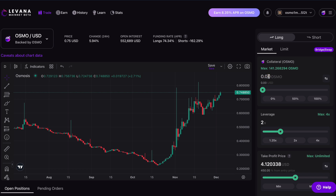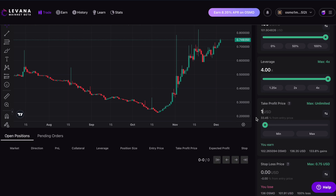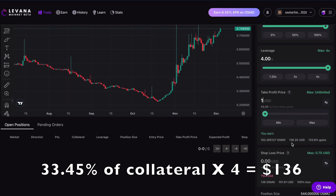I can use maybe 140 OSMO — that's saying $104 — so I'll use a little bit less, I'll use 136 OSMO, which is closer to $100 worth of collateral. I can do leverage between 1.25x all the way up to 4x. If I was going to do 4x leverage and take profits at $1, that's a 33% gain from where we are, and that would make me $136 profit.